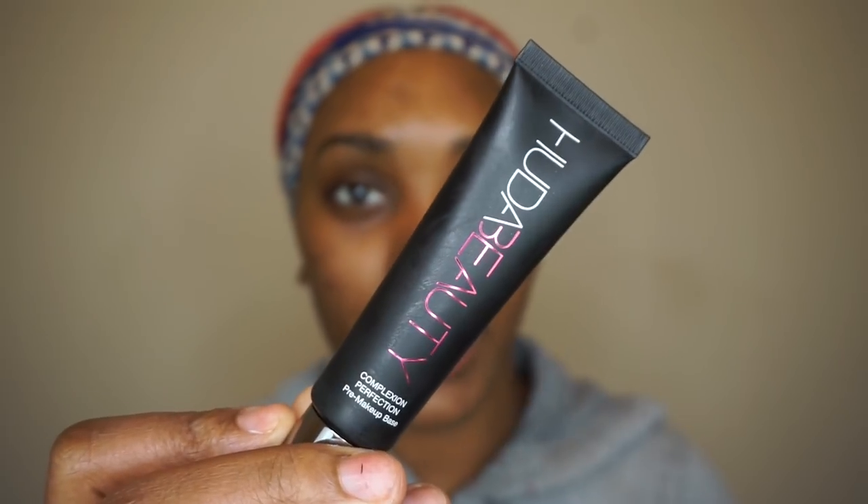My face is washed. I'm gonna use my MAC Studio moisturizing cream — so bomb, my skin feels so soft today. I'm taking my Huda Beauty Complexion Perfection pre-makeup base. We are trying new products today — I just got this in the mail. I'm going to use this Makeup Addiction brush to apply it.